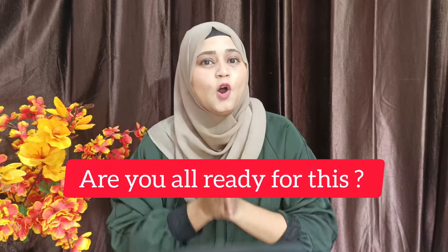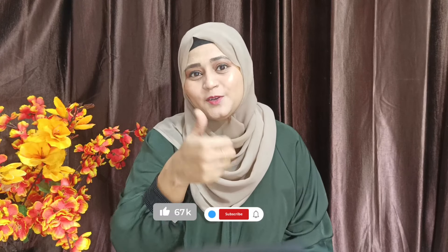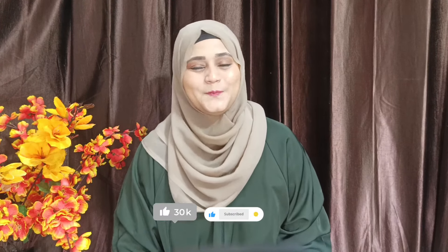To improve your speaking skills you need to practice, but how to practice without a partner? That's a big question. Today I have three techniques for you through which you can practice your English speaking alone at home without any partner. Before beginning, please subscribe to this channel so you can get all the lessons I've posted, and please like and share the video with your friends.